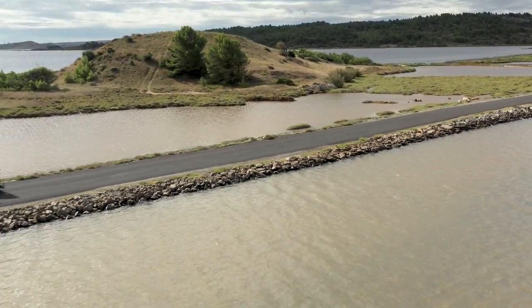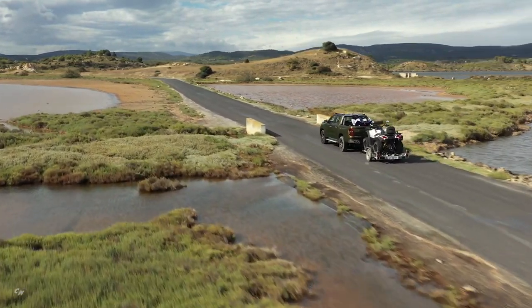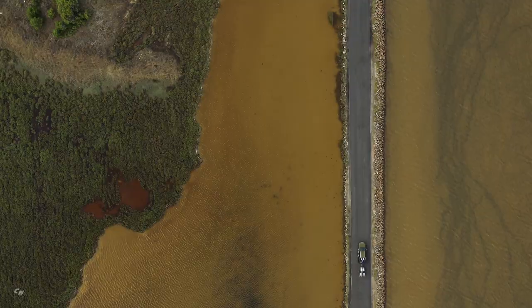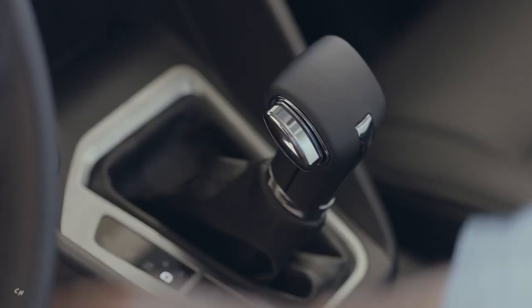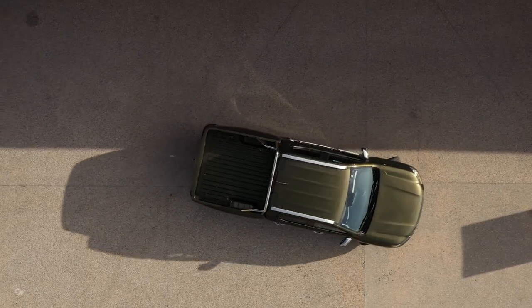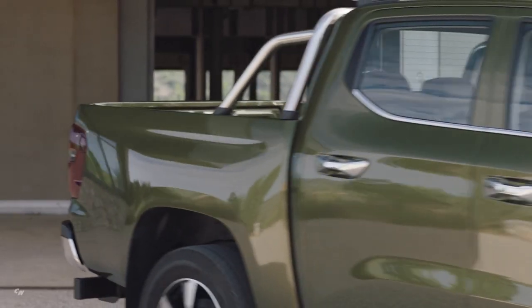As one-ton pickup customers want real transport capacity, the Peugeot Landtrek has the most accommodating cargo box in the segment. In any case, the payload exceeds one ton and can even reach 1.2 tons on some versions. The loading area is illuminated via LEDs and allows you to connect accessories via a dedicated 12-volt socket. The towing capacity reaches up to 3 tons to satisfy all uses.